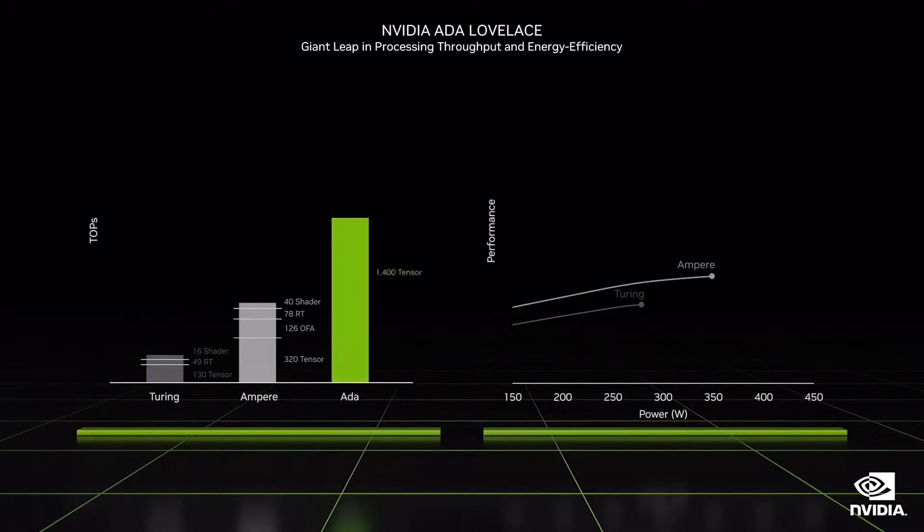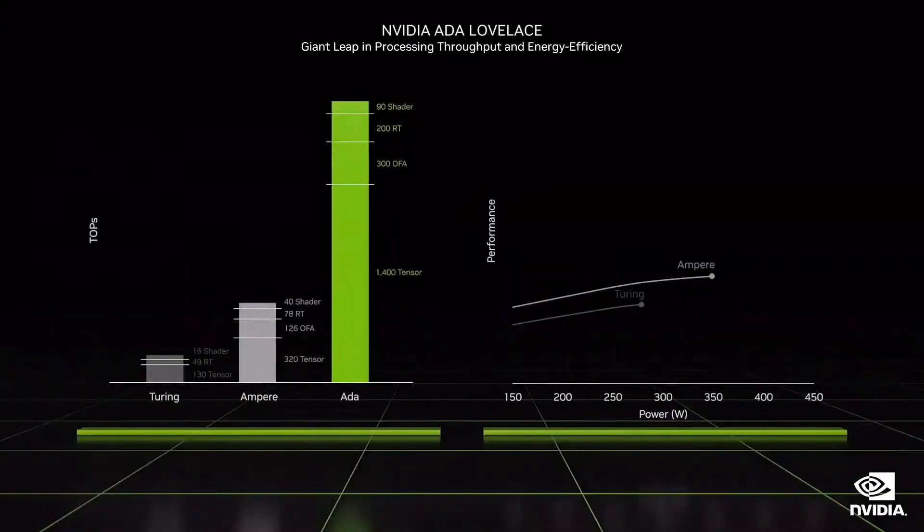The total processing throughput of ADA is a massive leap over the Ampere generation and the performance shows. For rasterized games, ADA is up to two times faster, and it's four times faster for ray-traced games. ADA is incredibly energy efficient — over twice the performance at the same power compared to Ampere. And you can really push ADA. We've overclocked ADA past three gigahertz in our labs. RTX reinvented graphics. Now ADA is paving the way for future games to be fully simulated worlds like RacerX.